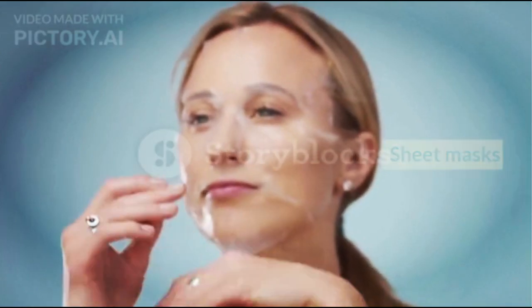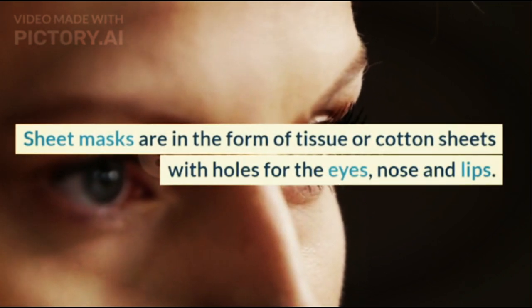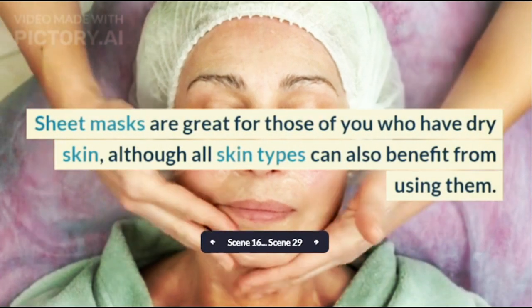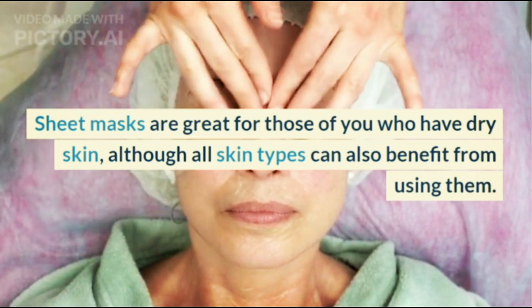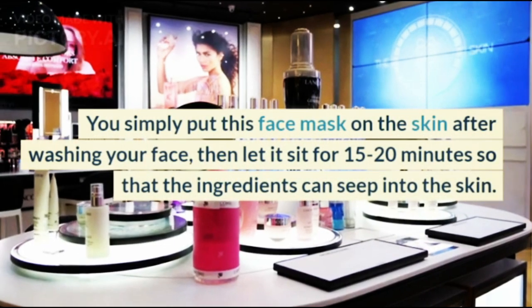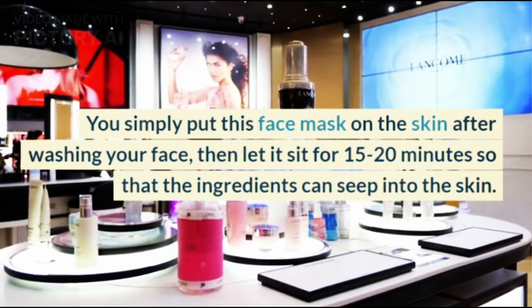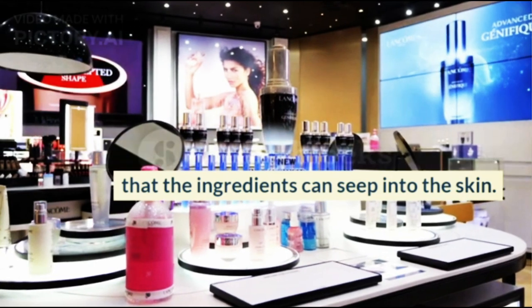Sheet masks are in the form of tissue or cotton sheets with holes for the eyes, nose and lips. Sheet masks are great for those who have dry skin, although all skin types can also benefit from using them. Simply place the mask on the skin after washing your face, then let it sit for 15-20 minutes so that the ingredients can seep into the skin.